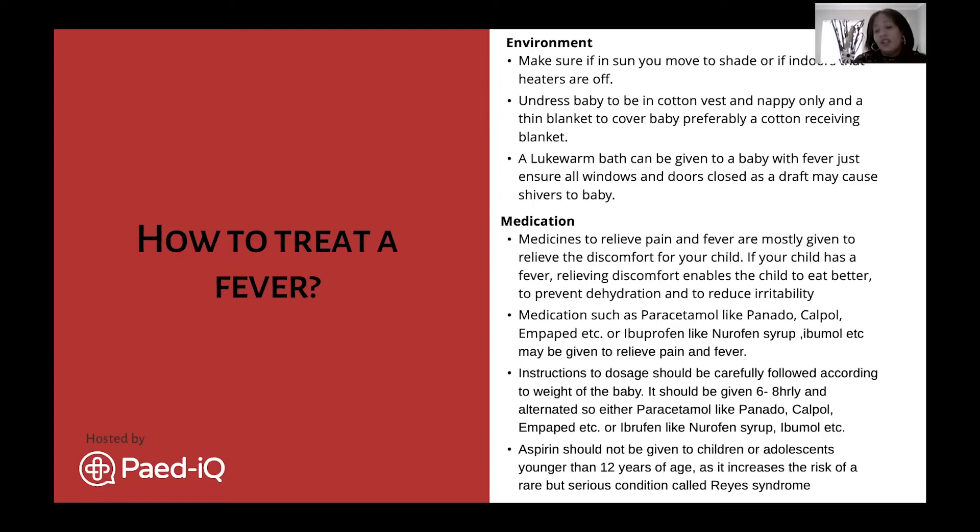One very important point: aspirin should never be given to children under 12 years old. It increases the risk of a rare but serious condition called Reye's syndrome, which we want to avoid entirely. Disprin and aspirin are completely prohibited for children under 12.